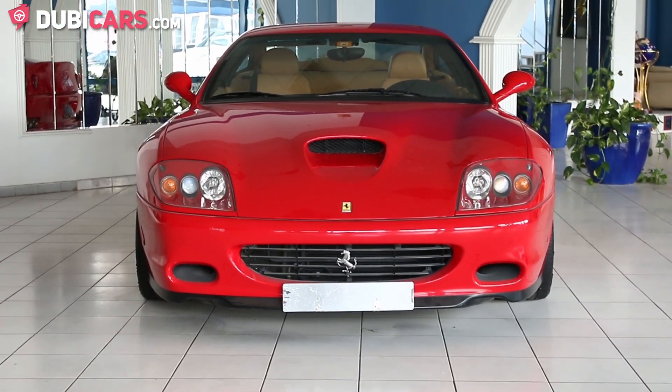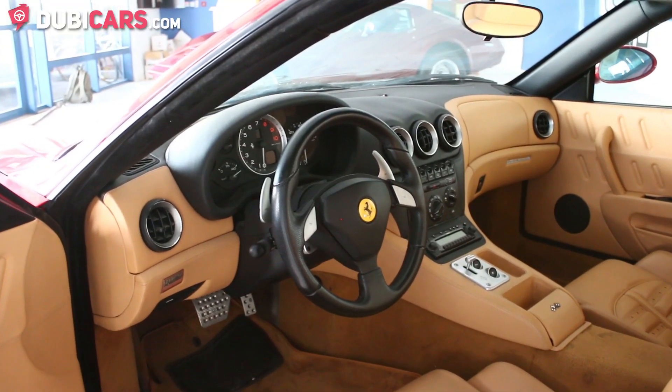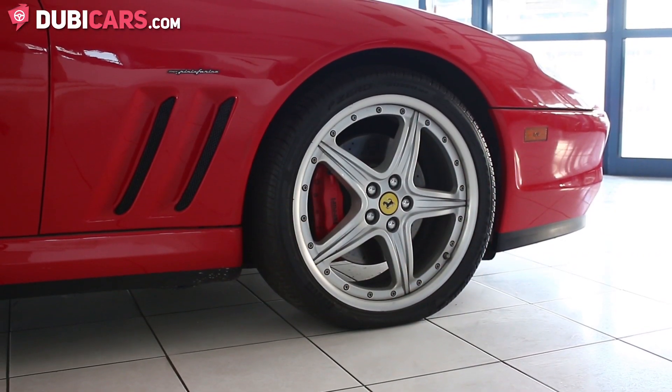The exterior of the car is red. Outside you'll find Xenon headlights and 19 inch Pirelli performance tires.